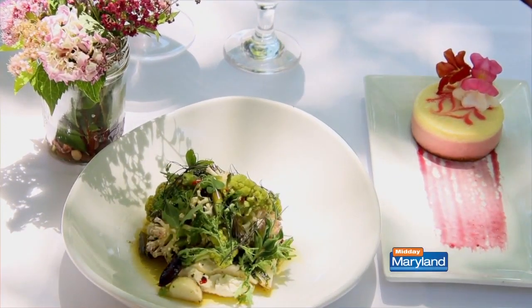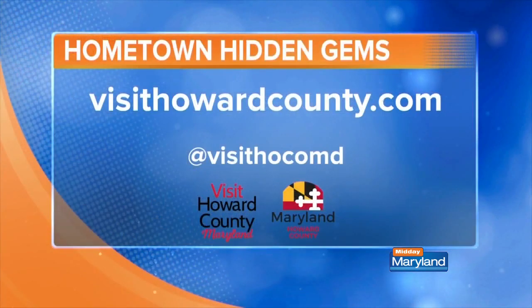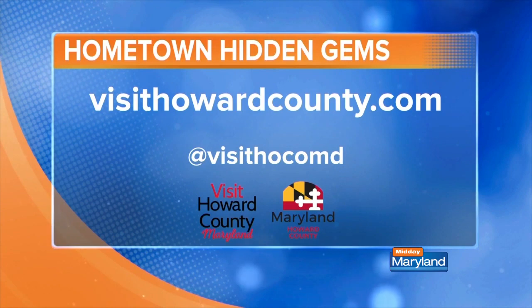Ready to check it out? Now's the time. Just for you Midday Maryland viewers: visit Elkridge Furnace Inn in the next 30 days and mention the show, and you will get half price off your appetizers when you order dinner. If you'd like to discover more hometown hidden gems, check out visithowardcounty.com. We'll be right back with more Midday Maryland right after this.